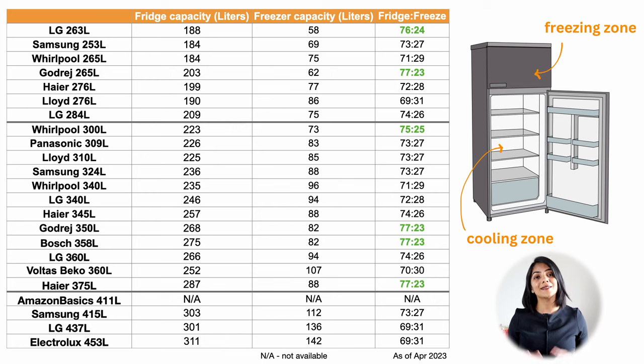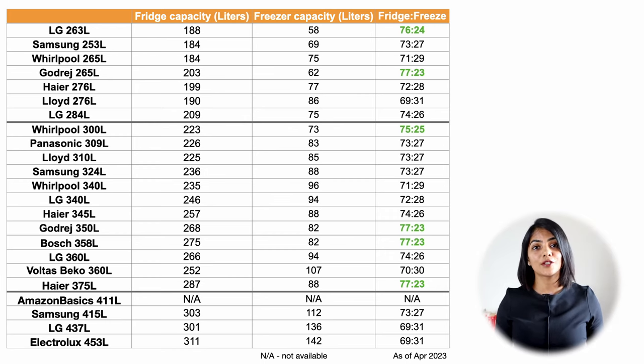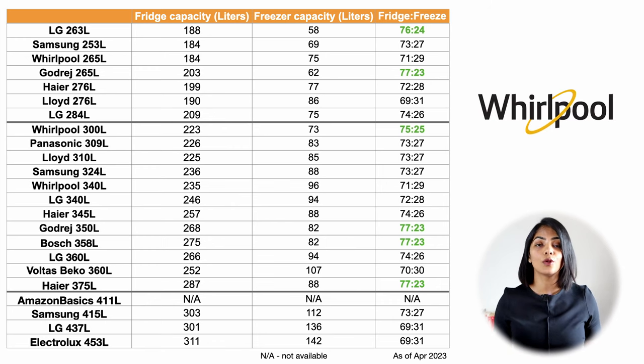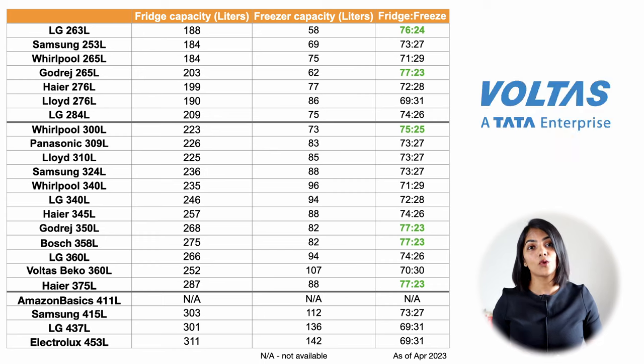The fridge-to-freezer ratio is a key determining factor based on your usage. If you freeze more, it's better to go with a larger freezer capacity and vice versa. Amongst the double-door refrigerators compared, models from LG, Godrej, Whirlpool, Bosch, Haier, and Voltas have the best fridge-to-freezer ratio.